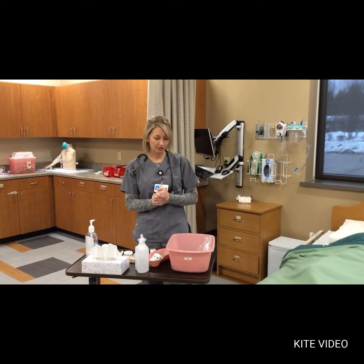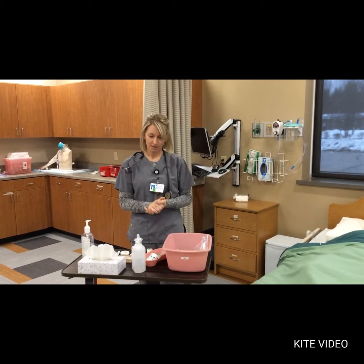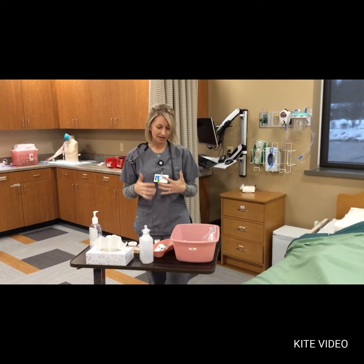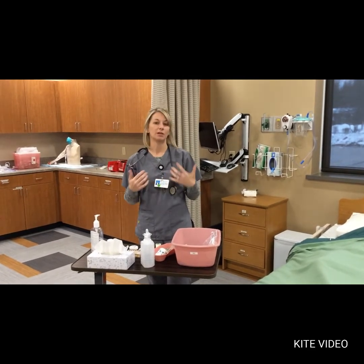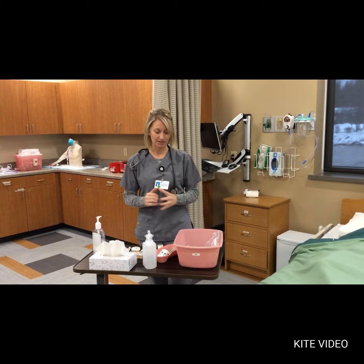Hi everybody, this is Christine. We're going to do the recording for the skill of NG Tube Insertion. What I have done is gathered my supplies beforehand. I've verified my patient order and made sure that it makes sense for my patient before I even gathered my supplies.